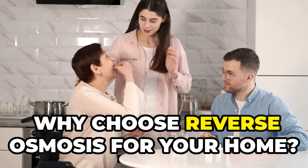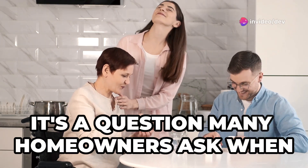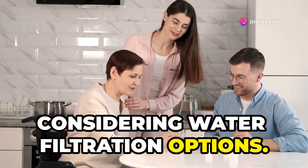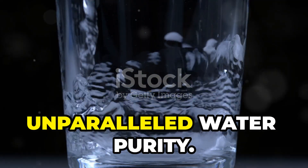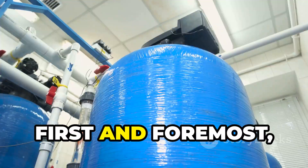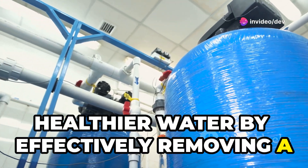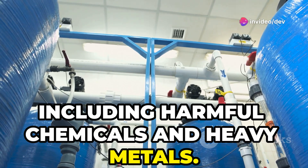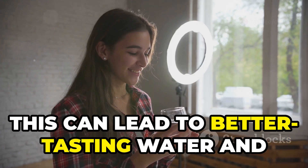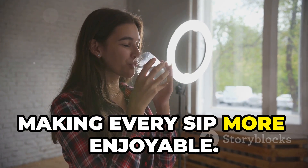Why choose reverse osmosis for your home? It's a question many homeowners ask when considering water filtration options. The benefits are crystal clear. Reverse osmosis systems offer unparalleled water purity — first and foremost, providing you with cleaner, healthier water by effectively removing a wide range of impurities, including harmful chemicals and heavy metals. This leads to better-tasting water and eliminates any unpleasant odors, making every sip more enjoyable.